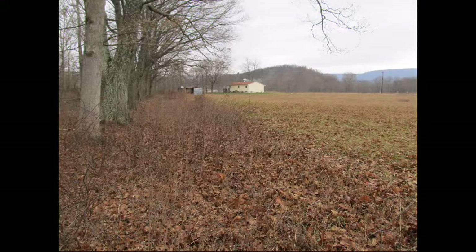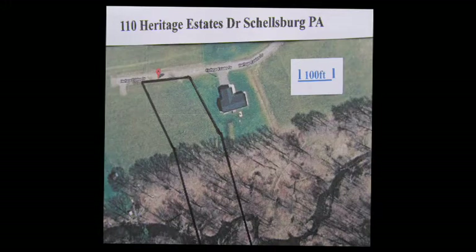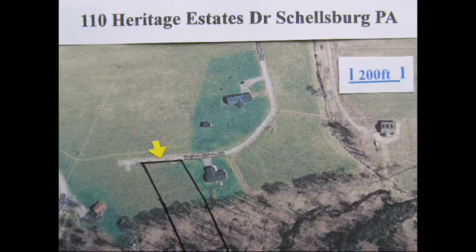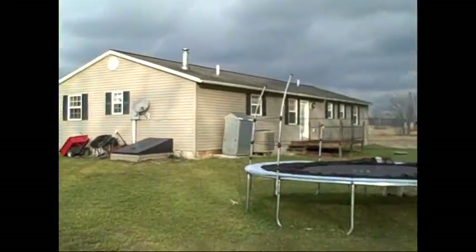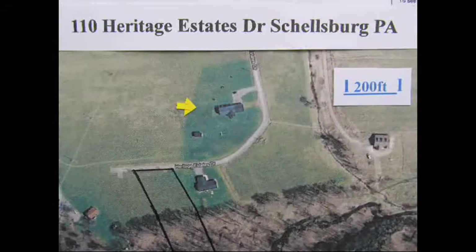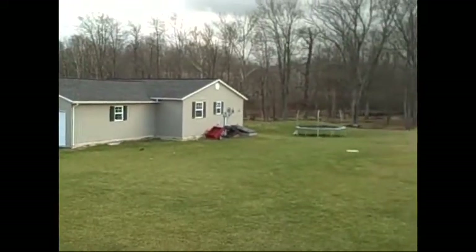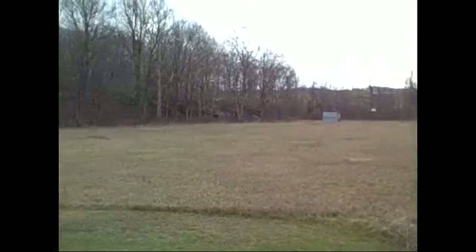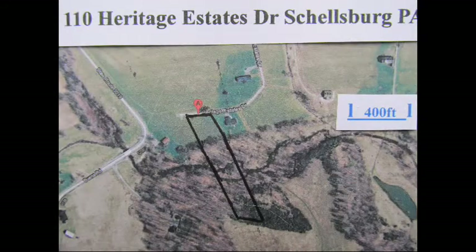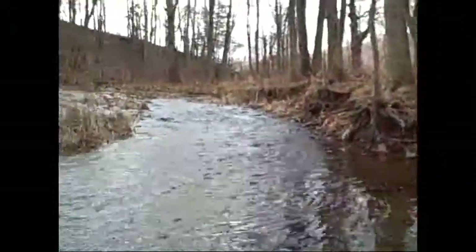Lastly, for those of you who want a little of everything, I offer you Lot 7. Look at it at Google Maps at 110 Heritage Estates Drive, Shellsburg, Pennsylvania. It's located on the south side of the road. To the right of it, your neighbor built this lovely home. On the other side of Heritage Estates Drive to the northeast, your neighbor built this beautiful home. Lot 7 has three acres and it's about the same size as your neighbor to the right. It's about 150 feet wide and it goes back into those woods about 900 feet, where you'll find mature trees and this beautiful stream winding through it called Keg Run.